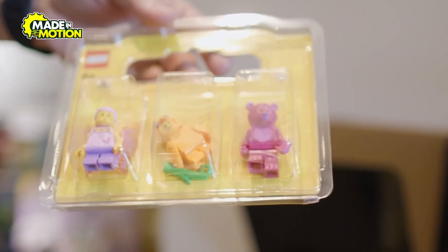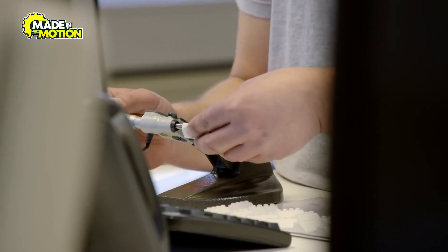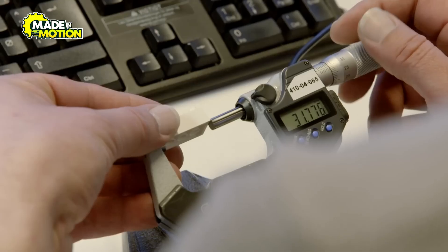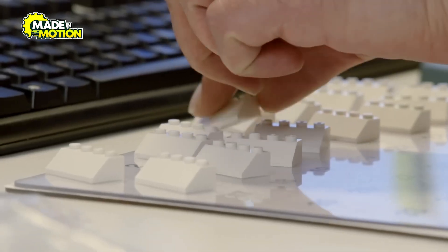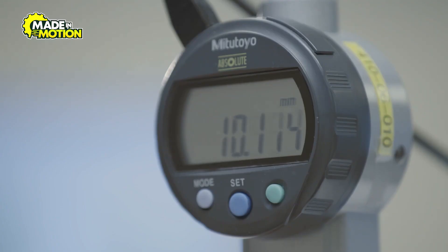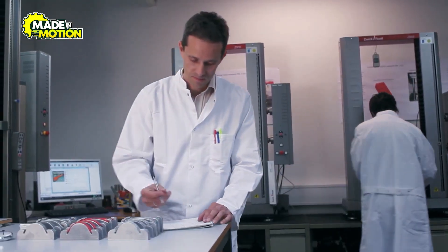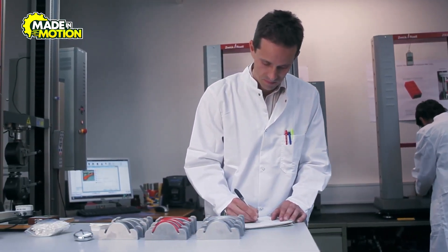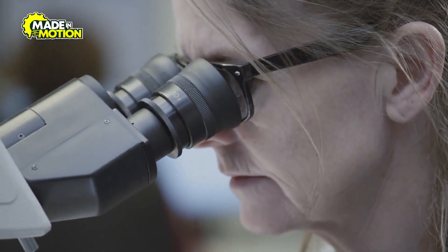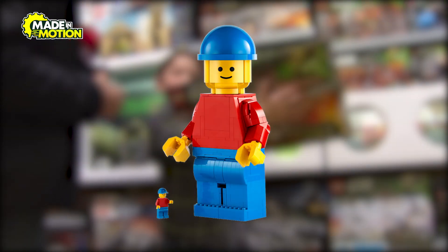Lego bricks have a failure rate of less than 0.01 percent, because each brick undergoes some of the strictest quality tests in the world. Automated machines equipped with cameras and sensors scan each piece for defects in size, shape, and color. Bricks that fail to meet these criteria are instantly removed from the production line and recycled. Human inspectors also play a crucial role, manually checking batches of bricks to catch any issues the machines might miss. This combination of technology and human expertise guarantees that every Lego brick you receive is flawless.